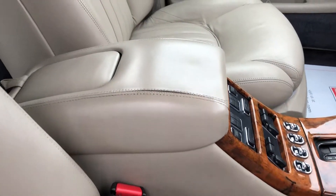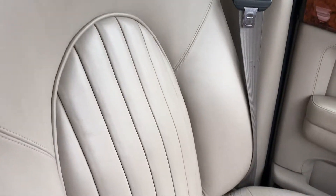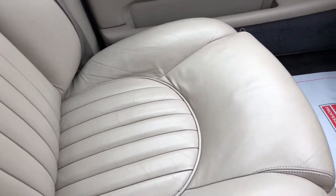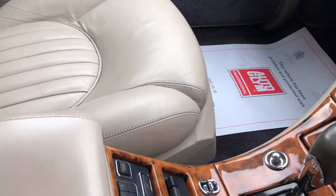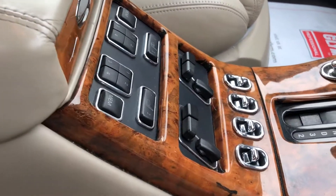There's a leather central armrest, and there you have the passenger seat again in great condition. The front seats are electric, heated and memory.